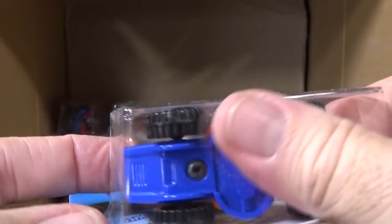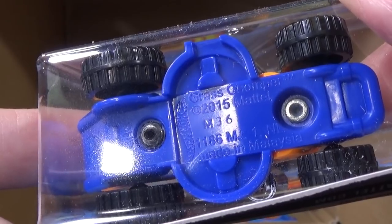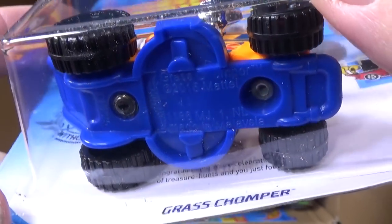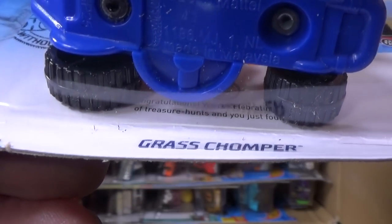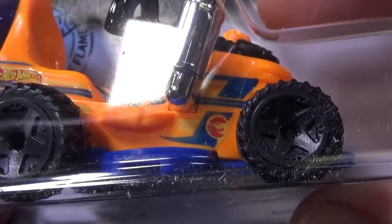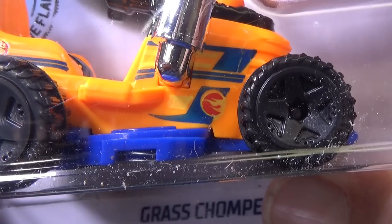Let's see what's the base code. The base code — M36. Hard to see, but M36, meaning it was produced the 36th week of 2018. And if you look behind the package there's some text on there, and on the model itself a Circle Flame logo right there. This is the treasure hunt for the C-Case. If you find Grass Chomper...